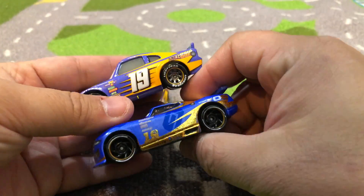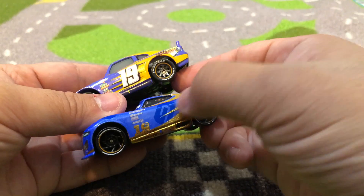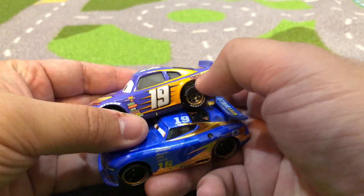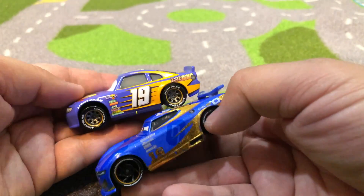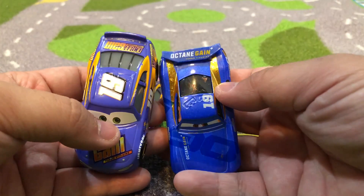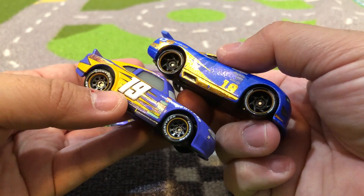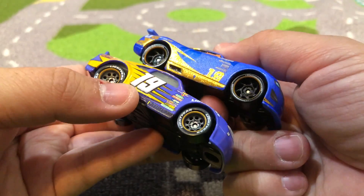Otherwise the logo design is pretty similar — they both have these spiky things right here, so that part's similar. It's got the gold here and this is yellow, similar yellowish — here it's gold. Octane gain, turbo vitamins — what is octane gain, is that a fuel or is it a vitamin? Not sure.